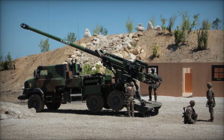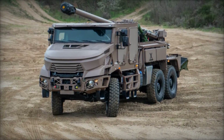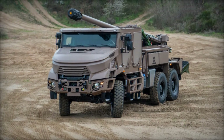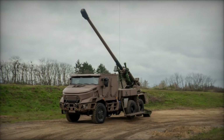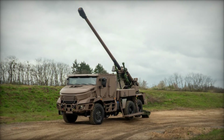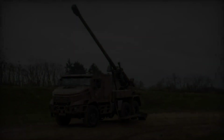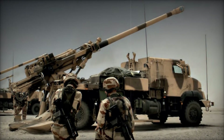The Caesar 6x6 MK2 boasts impressive technical specifications, including a minimum range of 4.5km and a maximum range of 40km with standard ammunition. This range extends to over 46km with Excalibur rounds and up to 55km with VLAP rounds, highlighting its versatility in engaging targets at various distances.